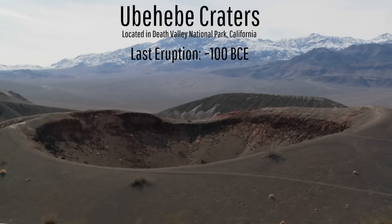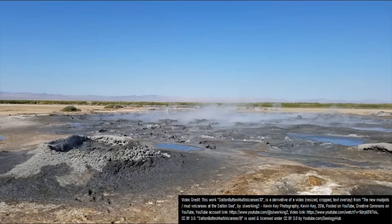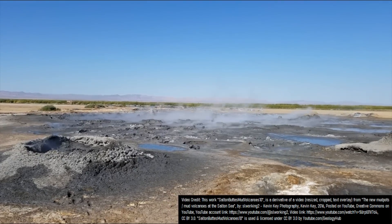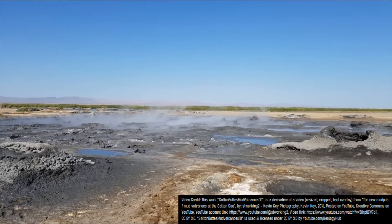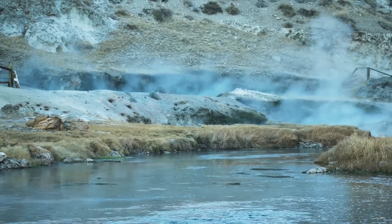The state of California contains the third most active or potentially active volcanoes in the United States, totaling 11 volcanoes. These range from the little known Salton Buttes volcano in southern California, which is associated with fumaroles and mud pots, to the Long Valley Super Volcano.